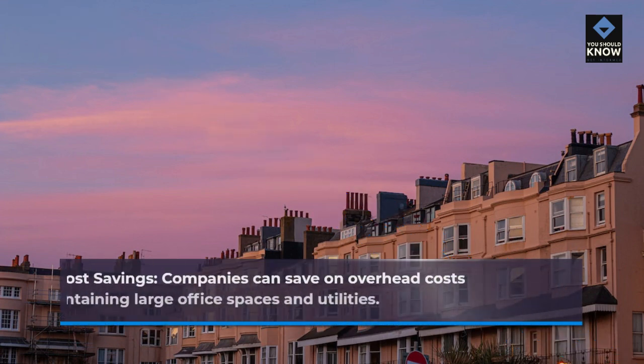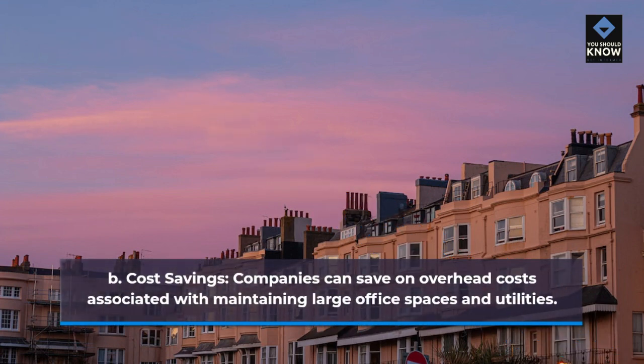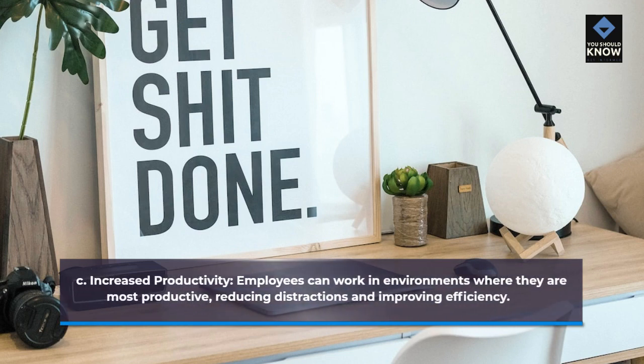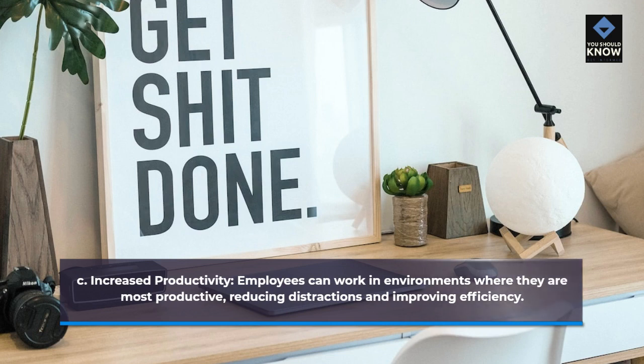Cost savings: companies can save on overhead costs associated with maintaining large office spaces and utilities. Increased productivity: employees can work in environments where they are most productive, reducing distractions and improving efficiency.